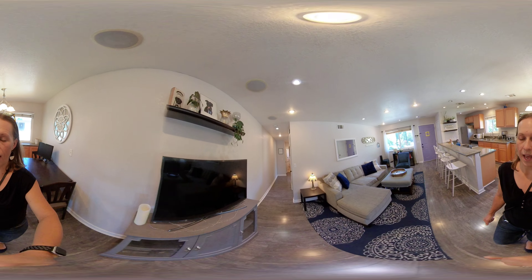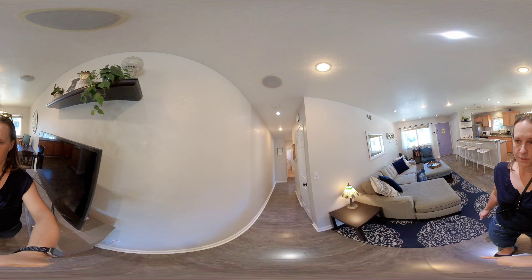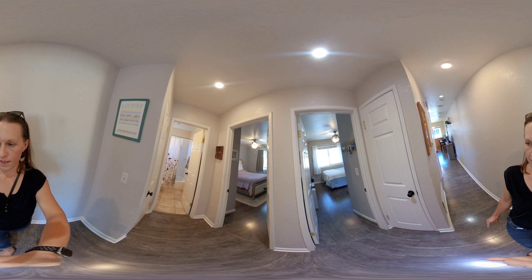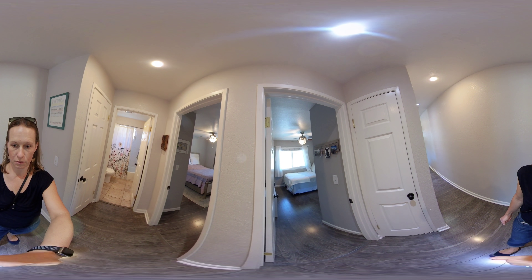Let's go down and take a look at the bedrooms. On the right here you'll see a coat closet, and this first one also has the furnace closet, so not much storage in that one.